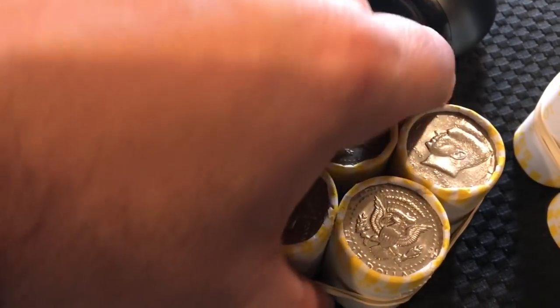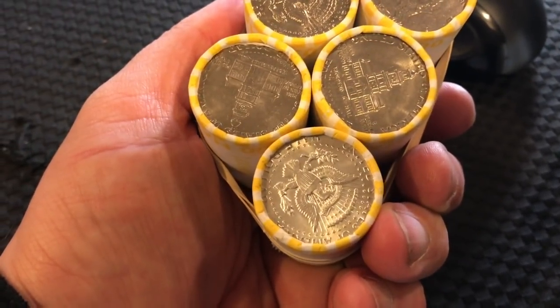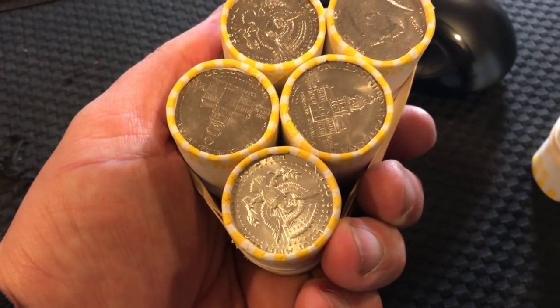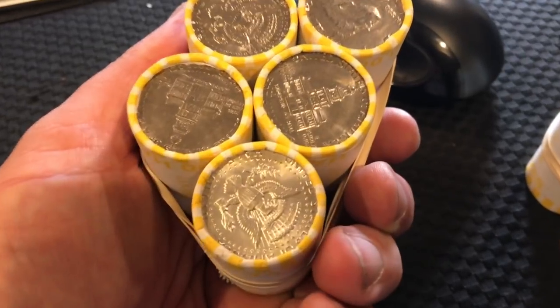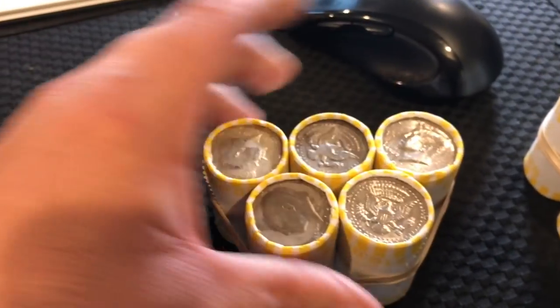Watch this roll right here. I'm gonna flip it — we have another silver on the other side! A double-ended silver! I'm not gonna open this up. Like I said, this is just a teaser video — tomorrow's video is gonna show everything that we found.